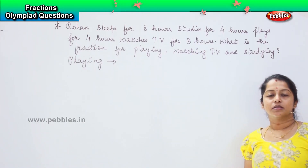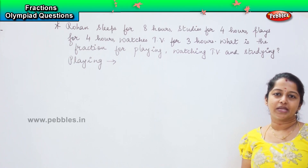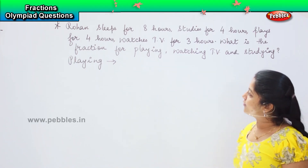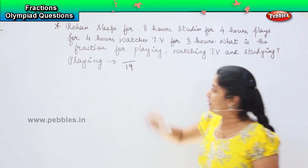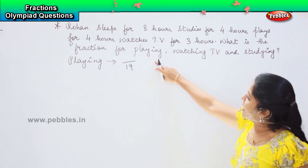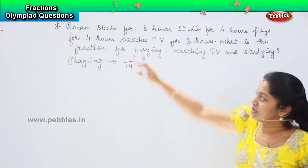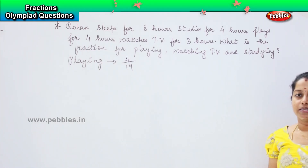So we will assume that the remaining five hours he does something else — maybe he talks, he goes out, something he does. As of now, we will be assuming the total to be 19. So what is the time he needs for playing? That is four hours. So the playing fraction will be 4 by 19.